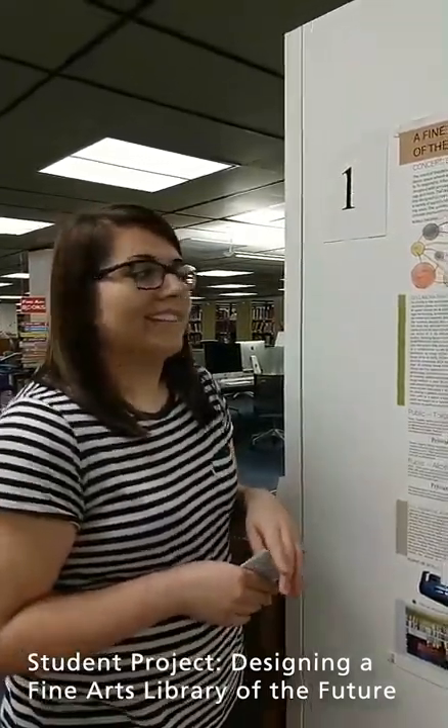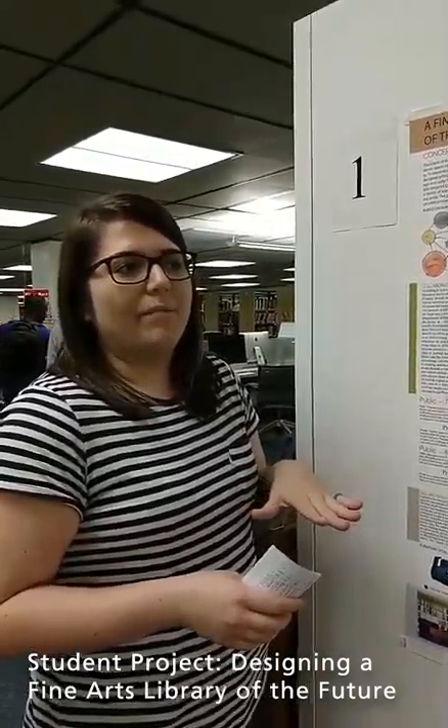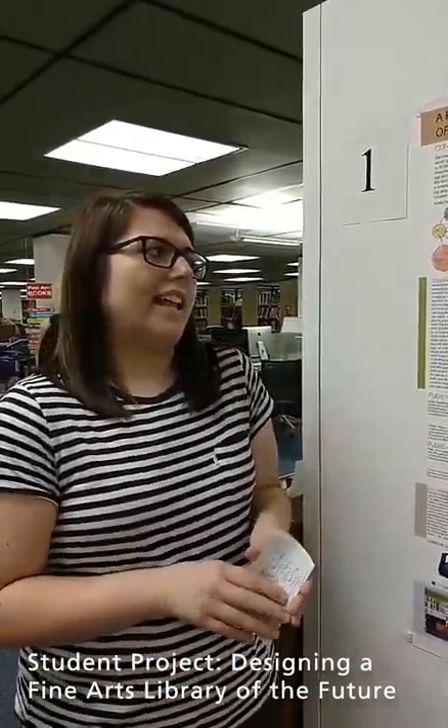Another important thing is connection. In a library specifically, you really need connection — not only to the space, but to your resources and the things you're able to get out of a library. The last thing is engagement: really being able to come into a space and engage in your work and engage with other people in conversation, which is very important in academia and art.